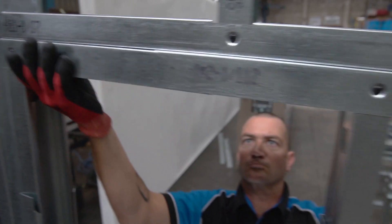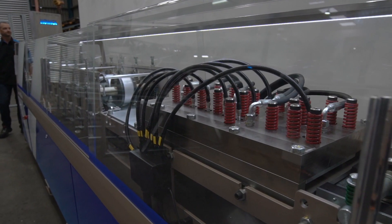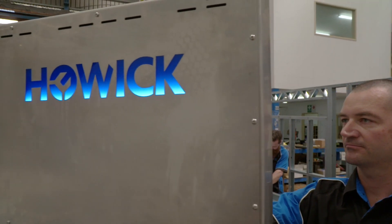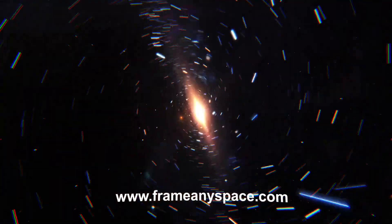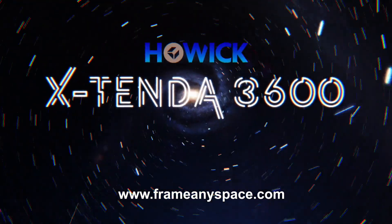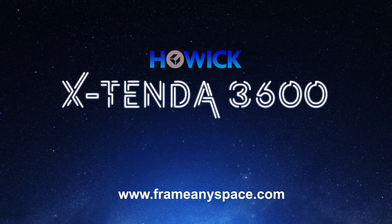Welcome to the future of drywall stud installation. Welcome to the Xtenda 3600 from Howick. To find out how you can frame any interior space fast, go to www.frameanyspace.com. The Xtenda 3600 from Howick. Frame any space. Fast.